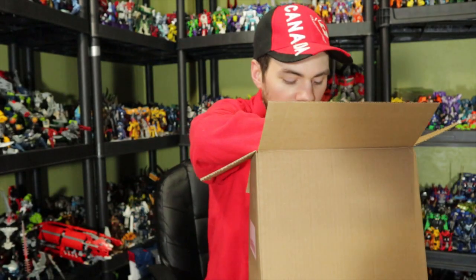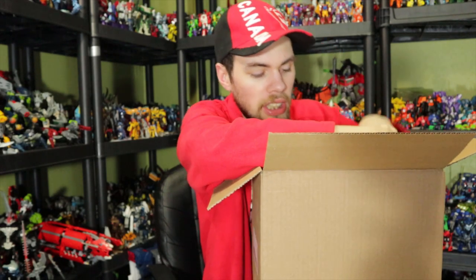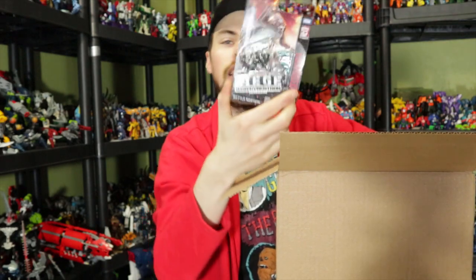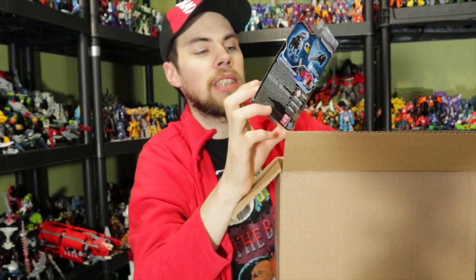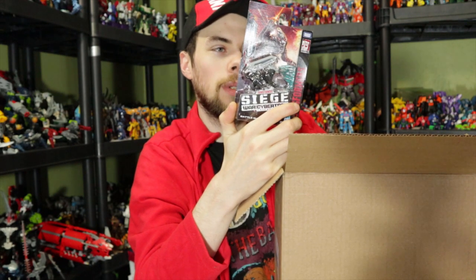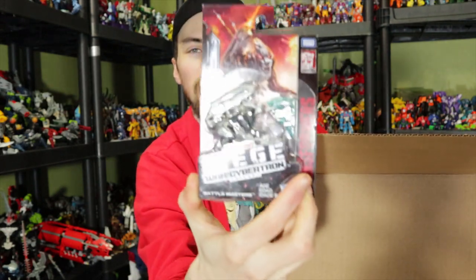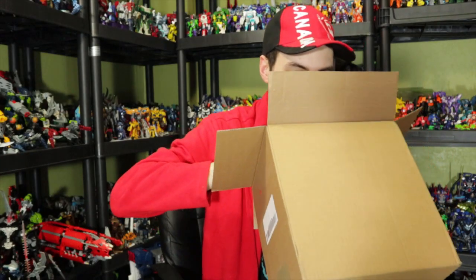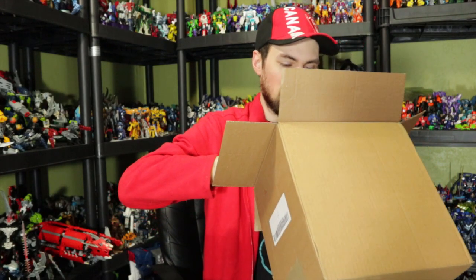The next thing is Transformers Siege Battle Masters — Lionizer. I almost forgot his name because it doesn't really matter, but I picked it up because it was on sale. It was the last Wave 1 Battle Masters I needed to get, and it looks kind of cool. I like the blue flashy effect.